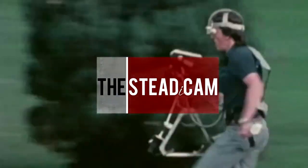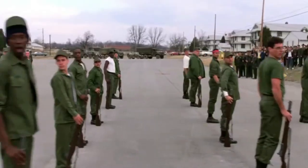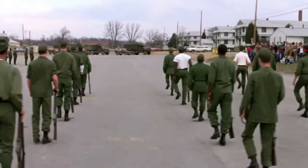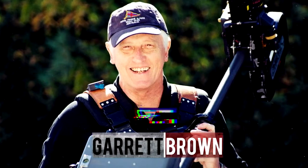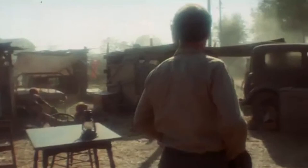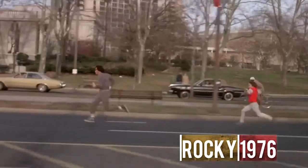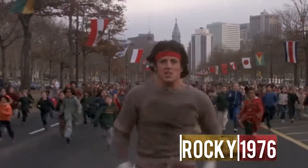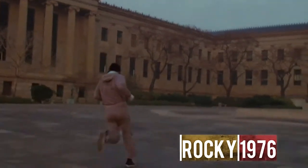In 1975, the Steadicam was invented by cameraman Garrett Brown. It's a camera stabiliser for motion picture cameras that creates smooth shots even when moving over uneven surfaces. The Steadicam was first used in the film Bound for Glory in 1976, allowing Wexler to win an Oscar for Best Cinematography that year. The Steadicam also played a huge role in the film Rocky — it was used to film most of the Philadelphia training sequences, the run up the flight of museum stairs, and fight scenes.